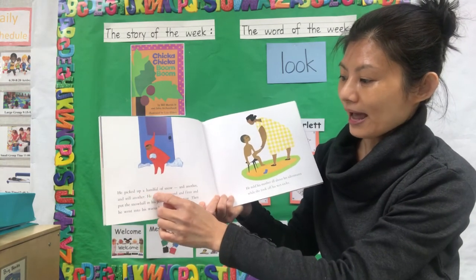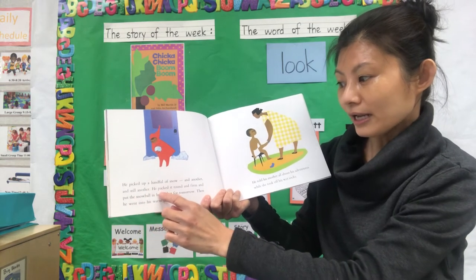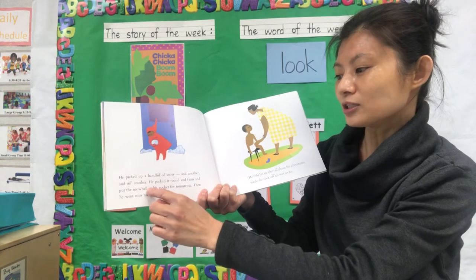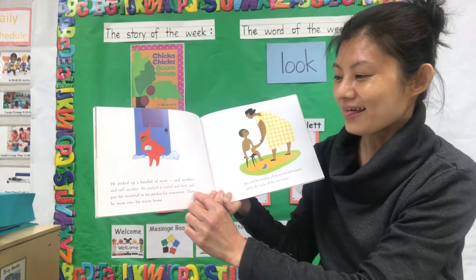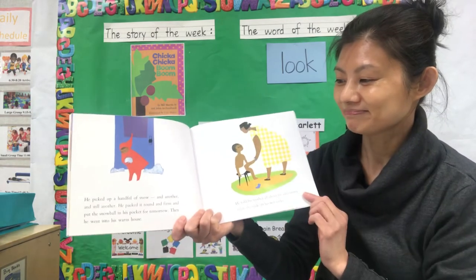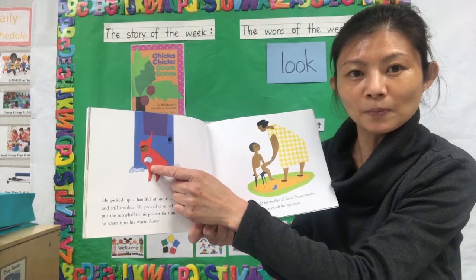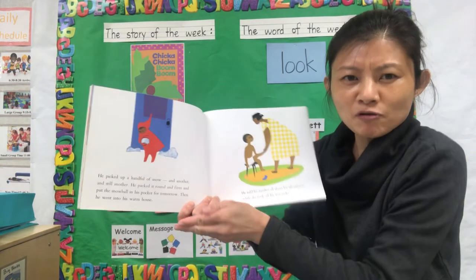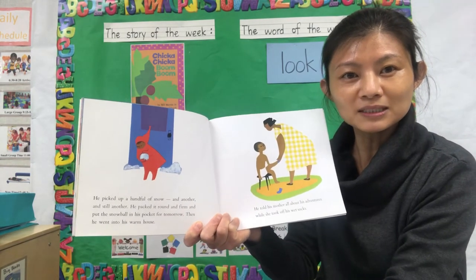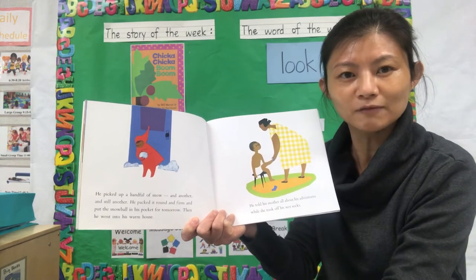He picked up a handful of snow, and another, and still another. He packed it round and firm and put the snowball in his pocket for tomorrow. Then he went into his warm house. He made the snowball, put it round and firm, and put it in his pocket for tomorrow. Do you think he will see it tomorrow? What do you think will happen to the snowball in his pocket?